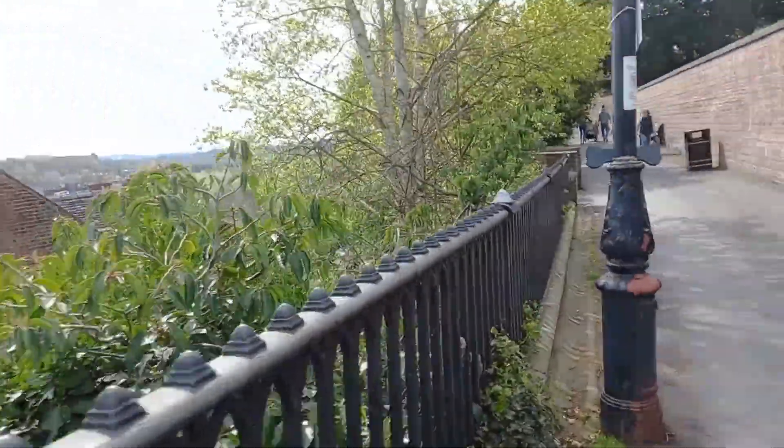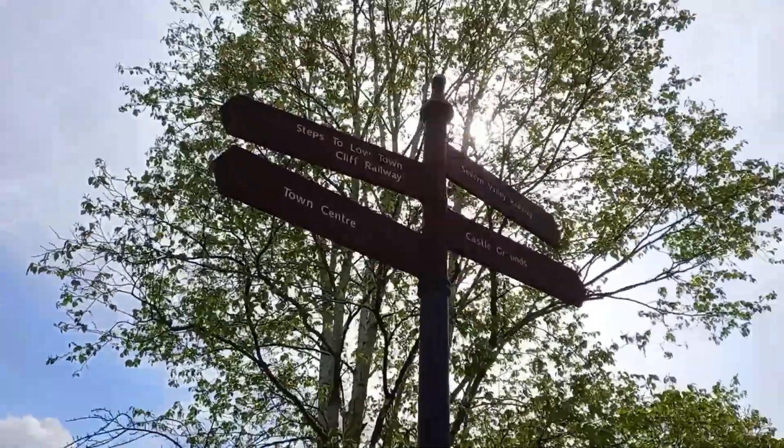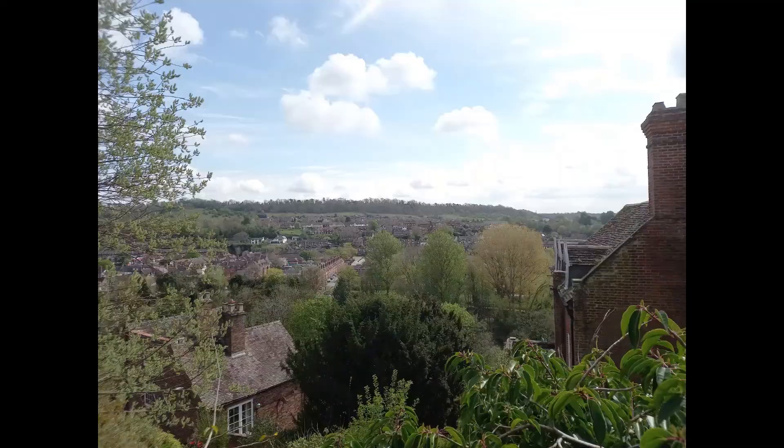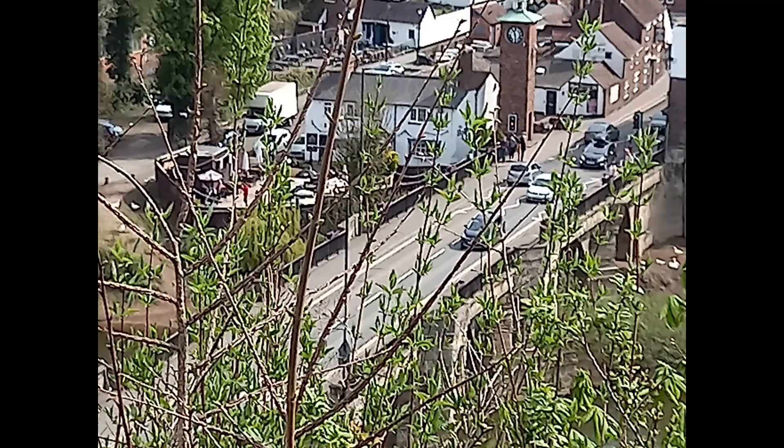Just on the way to the cliff railway you can get some fantastic views across the town, and you can see down there to the Severn Bridge and obviously the River Severn itself.